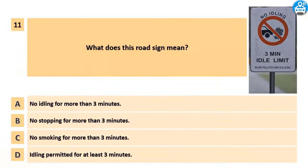What does this road sign mean? A. No idling for more than 3 minutes. B. No stopping for more than 3 minutes. C. No smoking for more than 3 minutes. D. Idling permitted for at least 3 minutes.